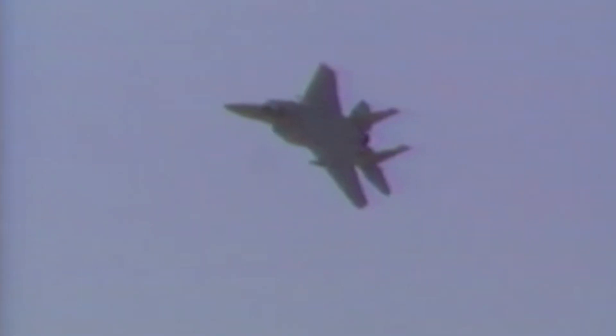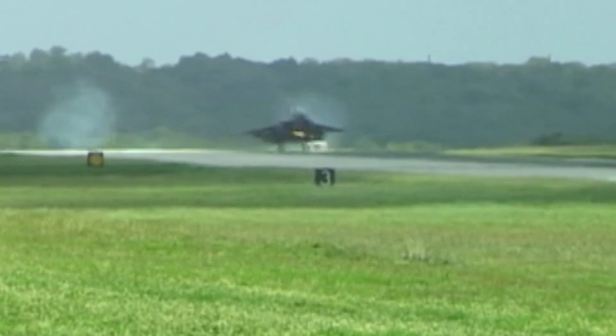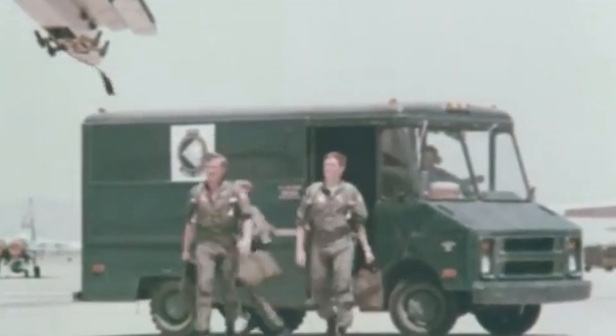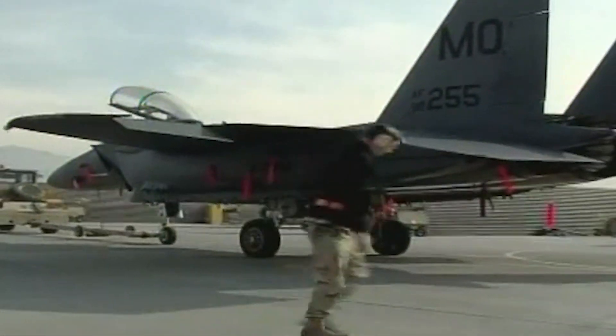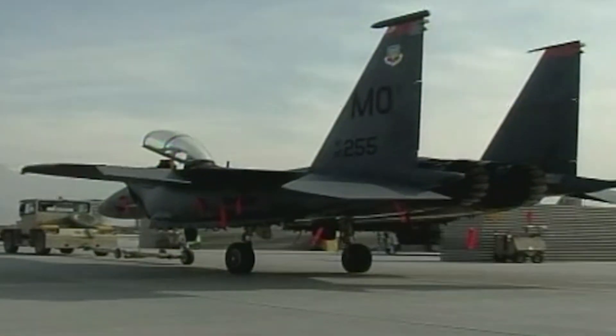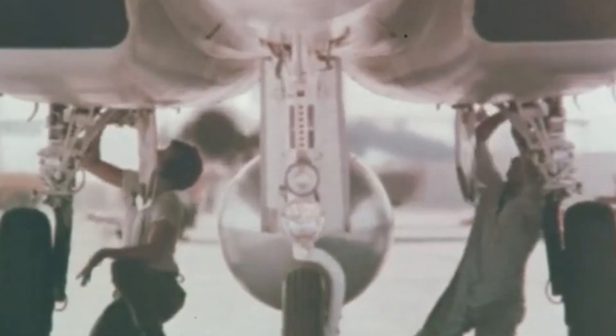Such triumphs paved the way for numerous variants that evolved through the decades, including the F-15C/D featuring improved avionics and weapons systems, and the F-15E Strike Eagle. After entering service in the late 1980s, the Strike Eagle provided greater versatility by supporting air-to-ground missions, essentially turning it into a dual-role fighter. Both variants have undergone several upgrades since then, though Boeing decided to step up with a newer iteration after the USAF struggled to modernize its fleet.